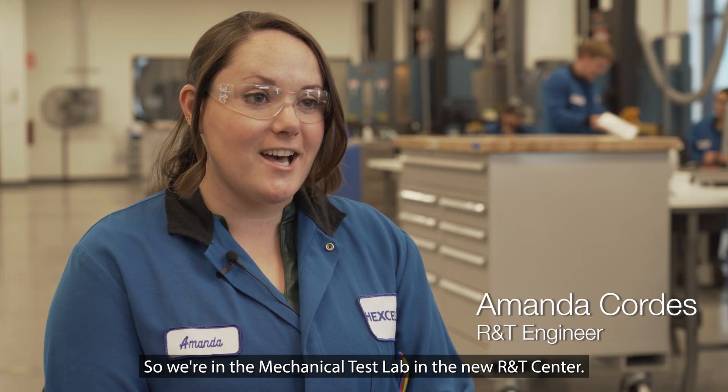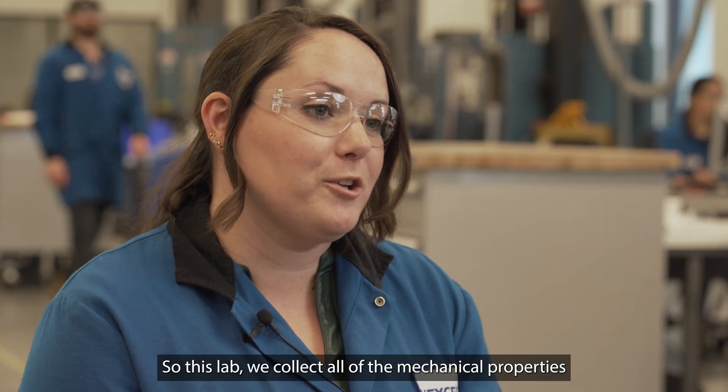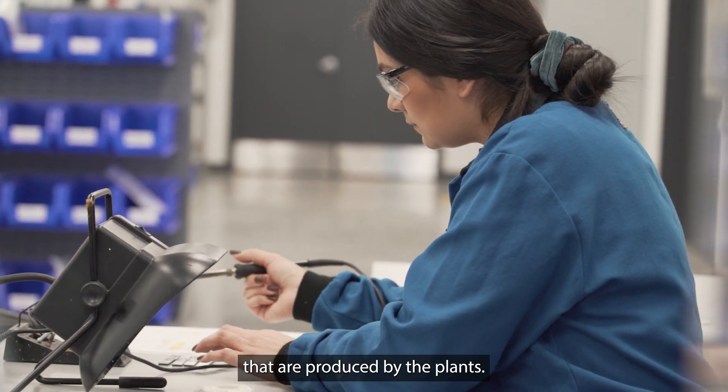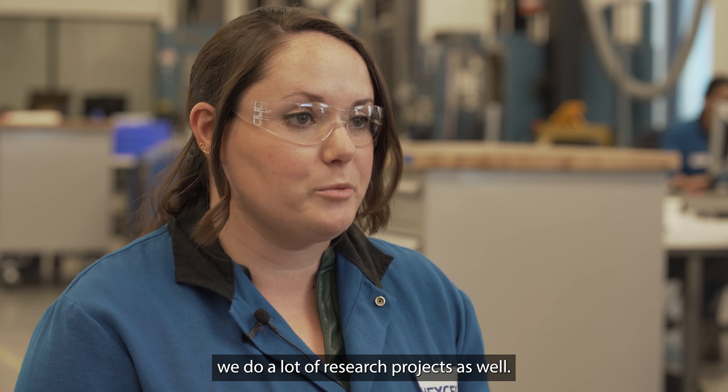We're in the mechanical test lab in the new R&T Center. In this lab, we collect all of the mechanical properties for qualifications and source changes for materials that are produced by the plants. And since we're in the new R&T Center, we do a lot of research projects as well.